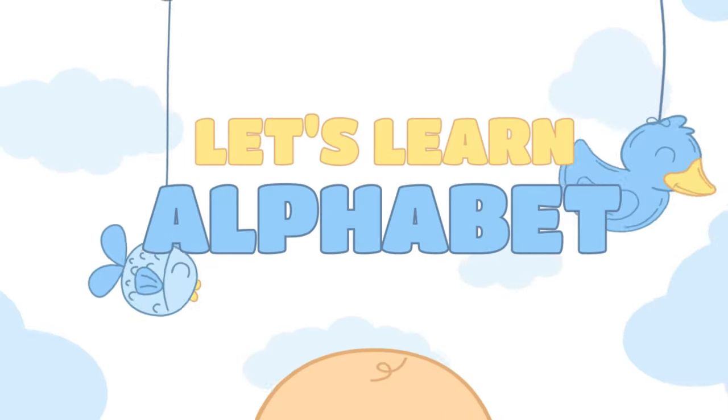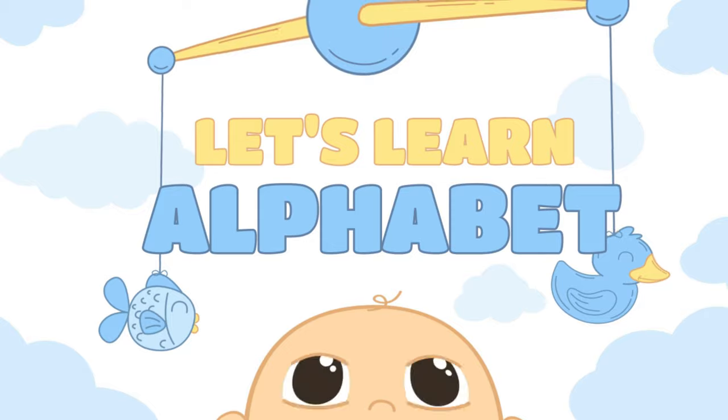Hi, kiddos! Today we're going to learn the alphabet. Let's go!